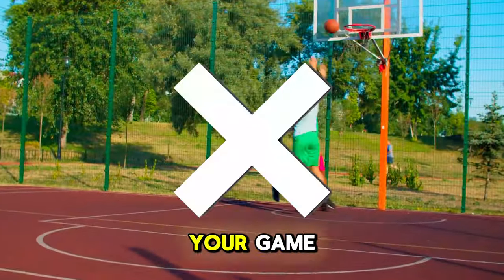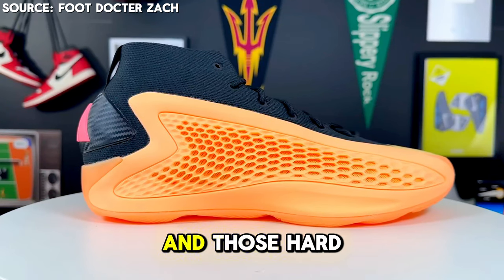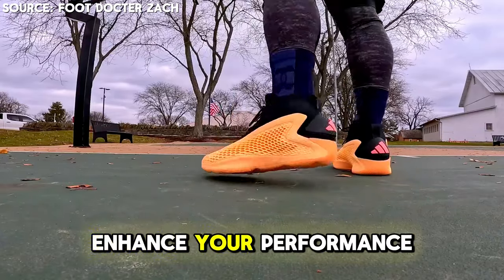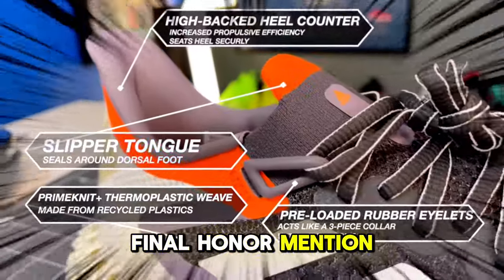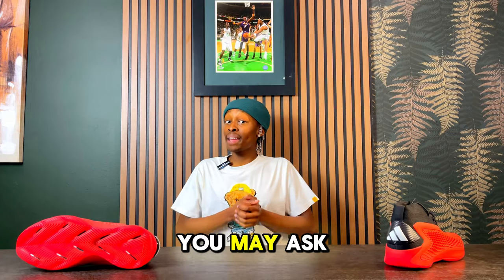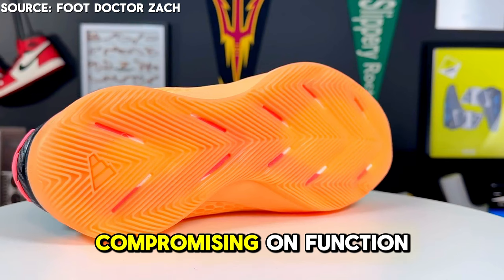On the court, every move counts and sneakers can make or break a game. Picture driving to the basket relying on a pair with unparalleled support, stability, and responsiveness to handle quick cuts and hard stops. Designed with advanced cushioning and a streamlined design, this sneaker enhances your performance to keep you light, agile, and dominant. With a revolutionary 3D printed midsole, this basketball sneaker is the Adidas Anthony Edwards One — also known as the AE1 — designed for those who want to ball on a budget without compromising on function or style.